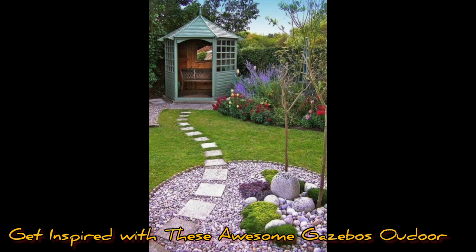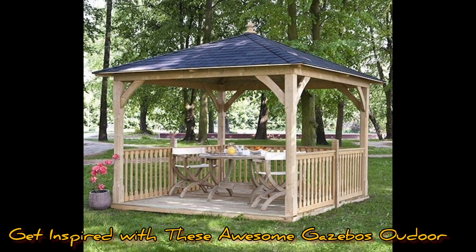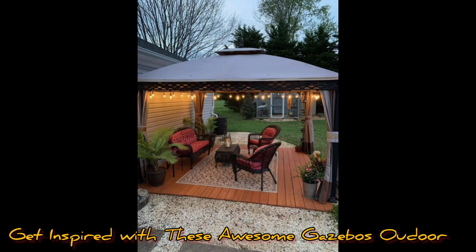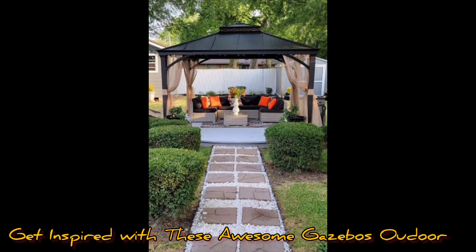Before getting too carried away, consider some practicalities like cost, the size of your yard, the size of the structure, the design, availability of materials, and who is going to build it. Depending on the scope of the project, you may have to get plans approved by your city, which could take a few months.